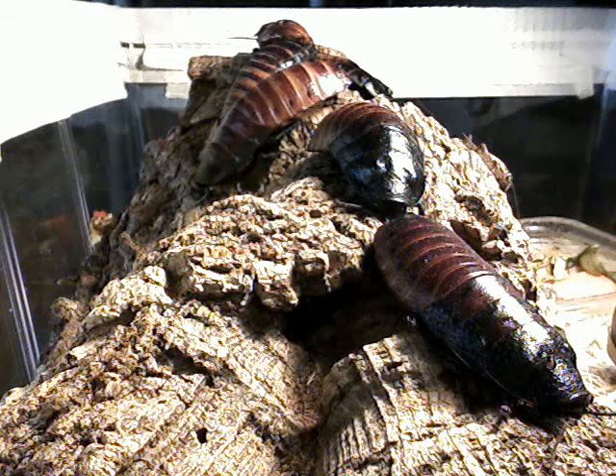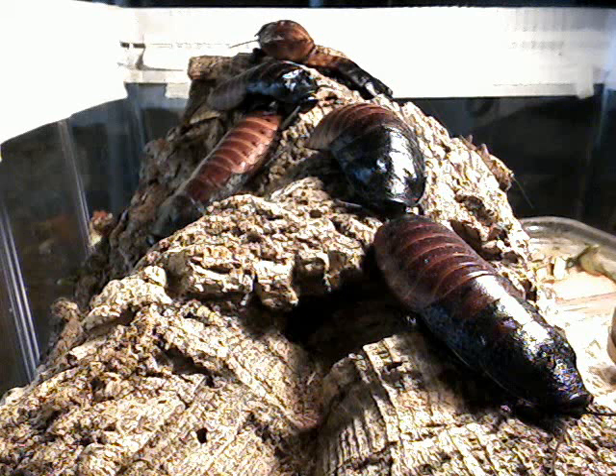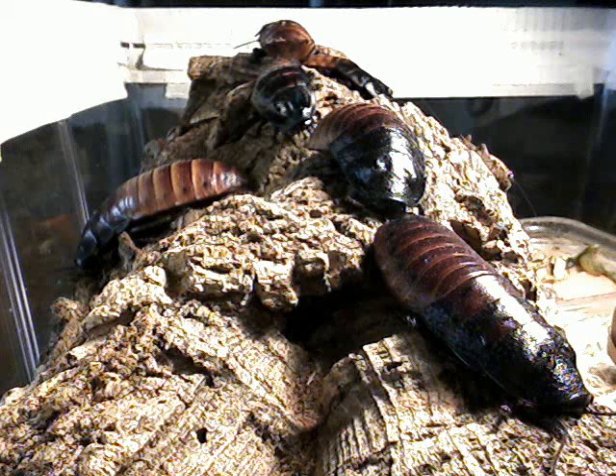Babies come out about 3/8 of an inch long, and they'll molt. If you ever see a carcass laying in there and you think it's a dead baby, it's probably just a shed exoskeleton. They shed their exoskeleton and they'll be white when they come out, then within 24 hours they'll turn back to the black and brown colors you see.